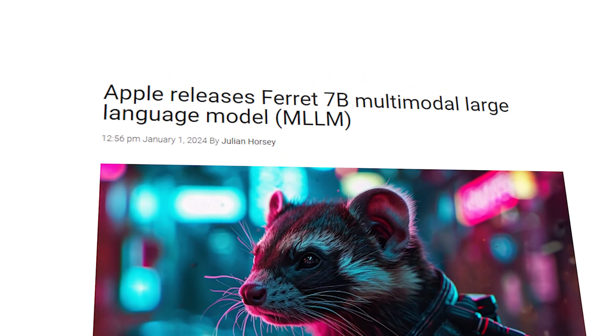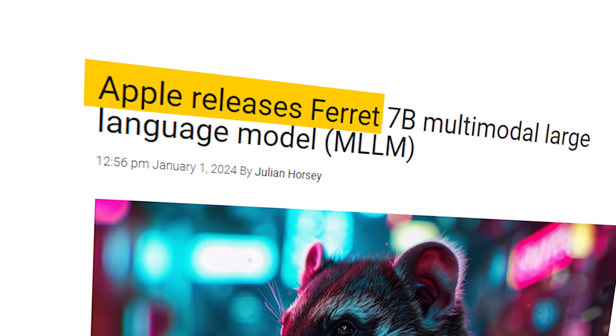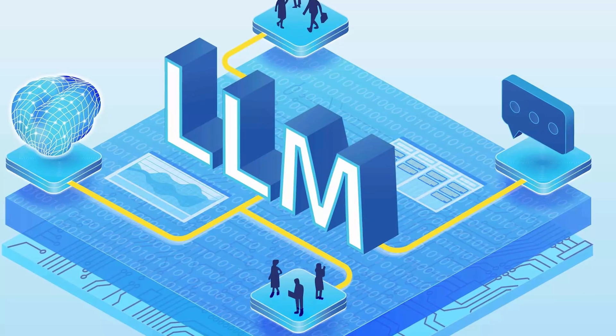Have you heard about Apple's latest breakthrough in the field of AI? They've introduced an innovative tool named Ferret, which marks a significant step into the world of large language models, or LLMs.